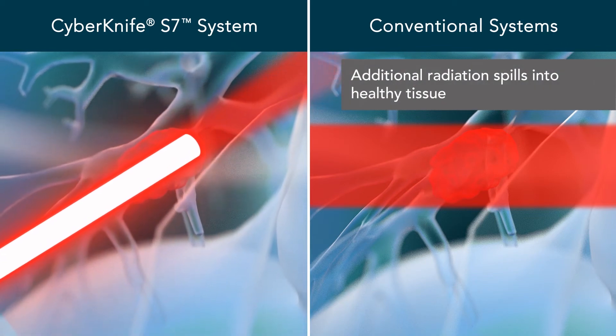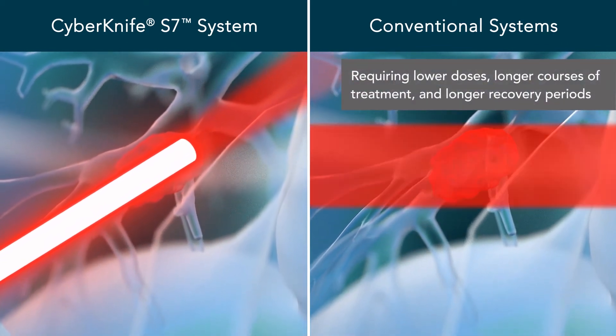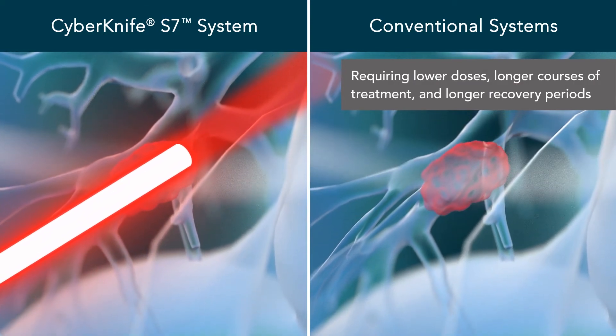Additional unwanted radiation spills into the healthy tissue, which means lower treatment doses, longer courses of treatment, and longer recovery periods may be required.